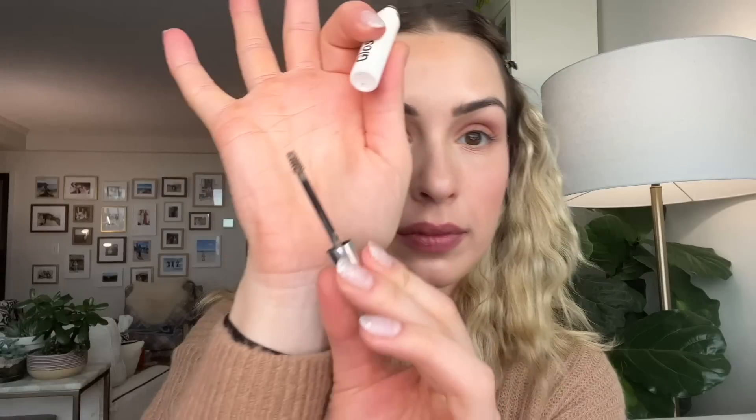Next up we have the Boy Brow, retailing for $17. This was one of Glossier's standout products — such a hit. I don't use a lot of brow pomades, but this one is my favorite. The formula is very fluffy — it gives you those fluffy brows. I like kind of perfect-looking, snatched but semi-natural brows; I don't do the full fluffy brow trend. I like the texture from this; I'm usually using shade Brown, though in this video I'm using shade Blonde, which is a little lighter.